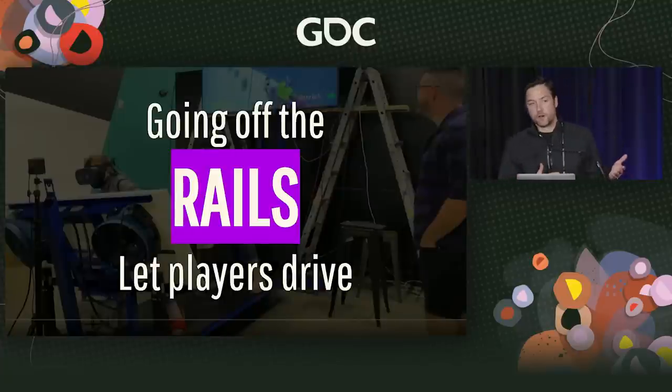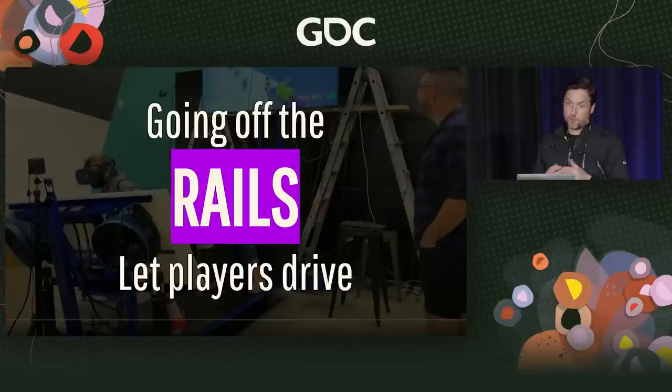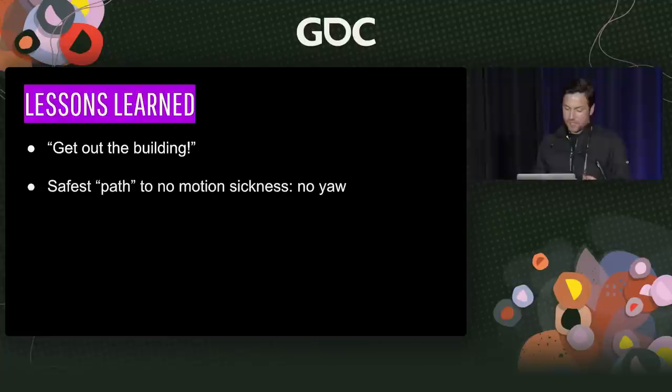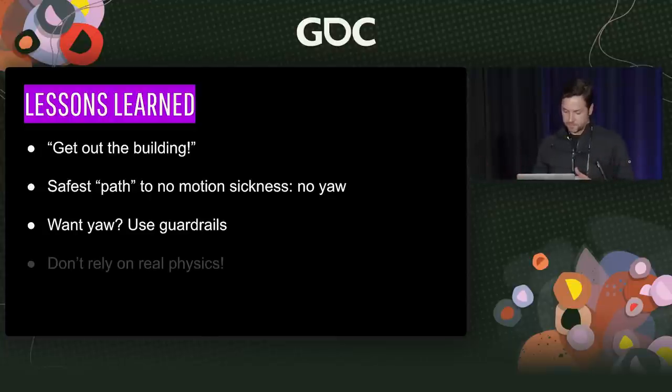All of our experiences so far have been on rails, and it's really easy to prevent motion sickness when players aren't controlling the motion. But when you give them control, it becomes a lot more difficult to ensure they're not doing anything that causes either the rider or passenger to get sick. Lessons learned here: you need to get out of the building. The safest path to no motion sickness is no yaw — you can't twist on your Y-axis. If you do want yaw, you'll need guardrails to keep them on the path. And do not rely on real physics.